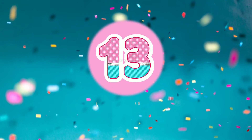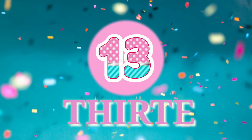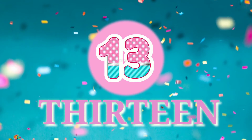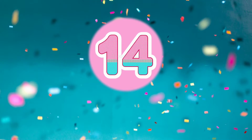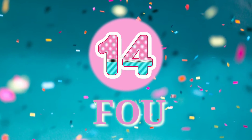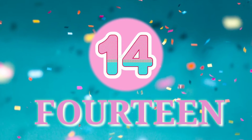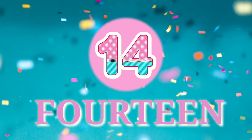13 - T-H-I-R-T-E-E-N. 13. 14 - F-O-U-R-T-E-E-N. 14.